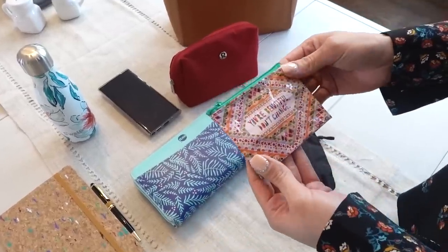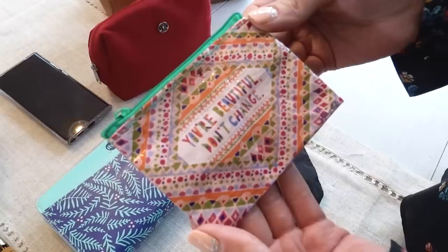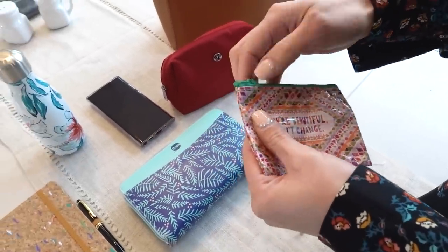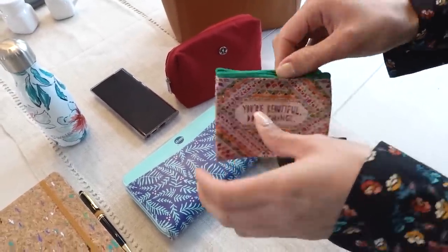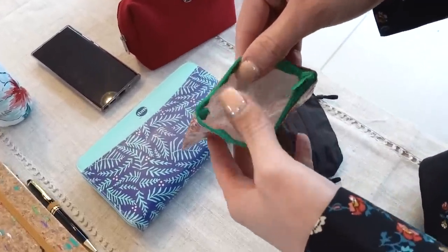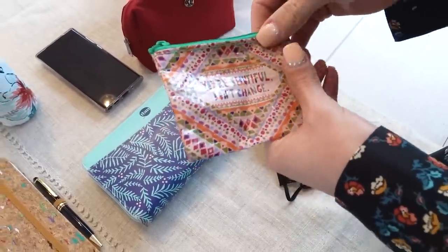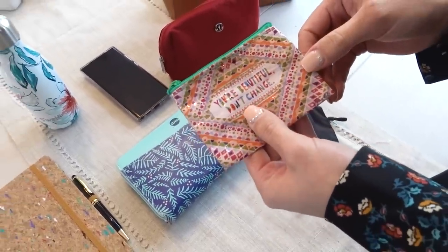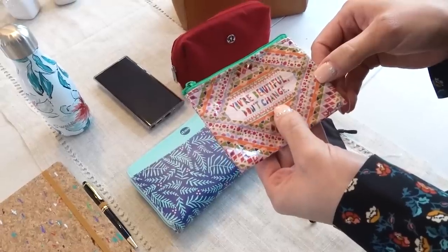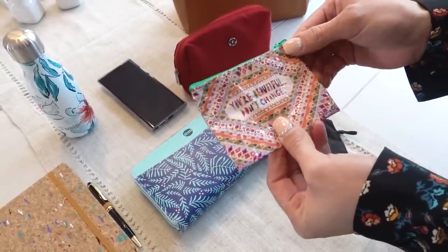I carry this in my purse at all times. The story behind it is I bought this in Mexico and it's actually made out of recyclable materials. It's just a little coin bag — right now it's empty, but I still keep it in my purse. I just love the little saying, 'You're beautiful, don't change.' I keep it as a little reminder in my purse.